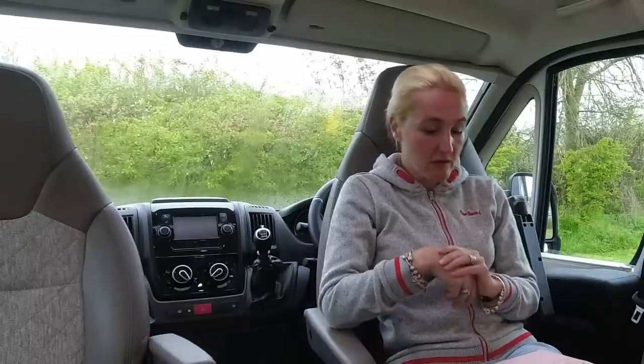We made it to the weighbridge! This one was a little different from the trading standards one we used before in Somerset - Jules and I could remain in the motorhome this time. We drove on, weighed the rear axle, front axle, and total weight, and drove off with our bit of paper for £20. Drumroll: our maximum weight could have been 3,650 kilos. The only things we were missing were water and e-bikes. We weighed 3,500 kilos - three and a half tons exactly.